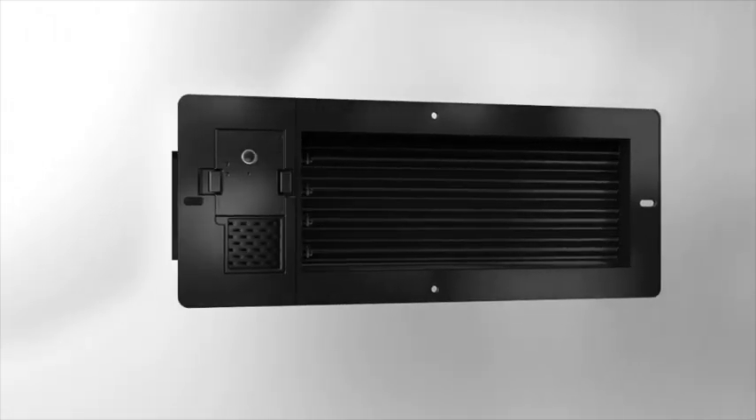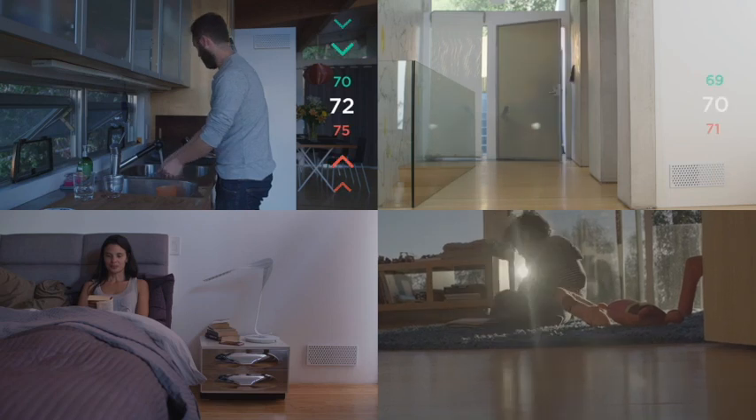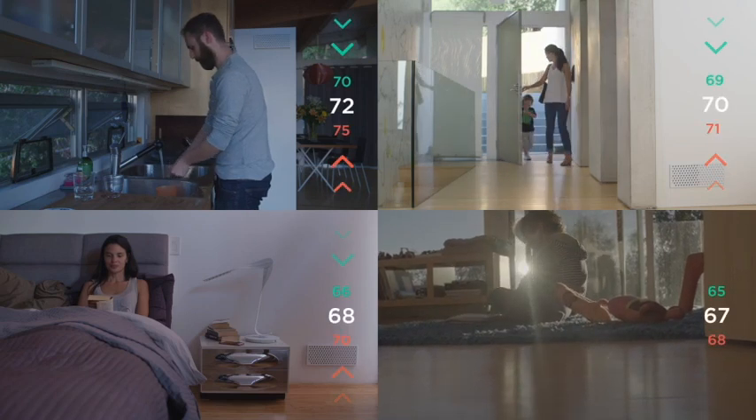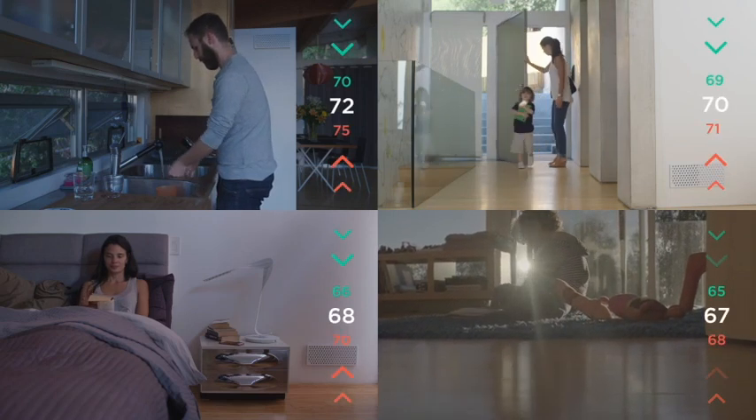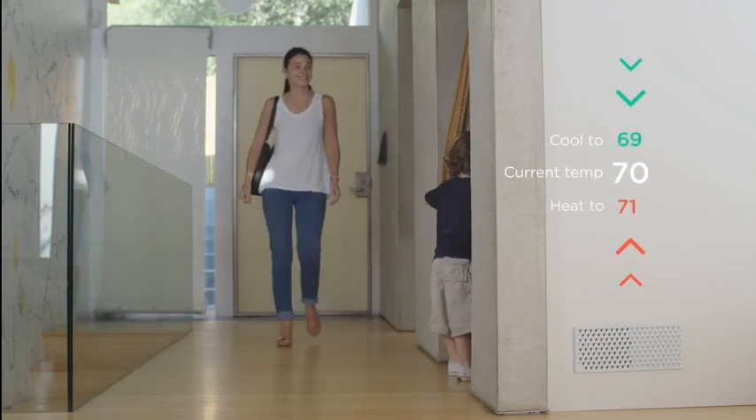This is Aliyah. Aliyah is a smart vent that lets you control the temperature in every room of your house. Set your room preferences and Aliyah will open and close to keep the air temperature exactly how you want it.